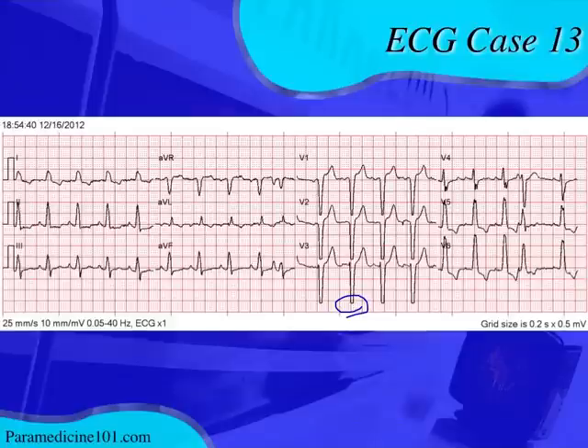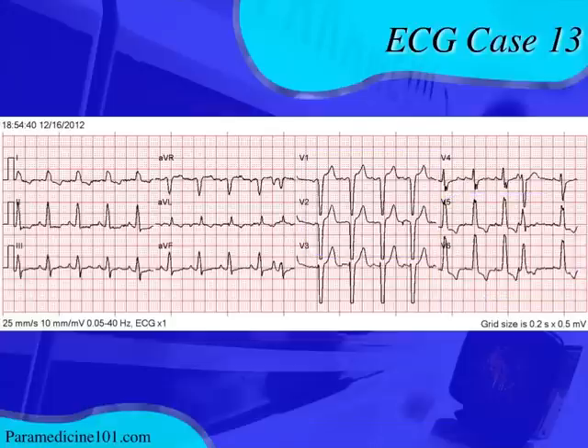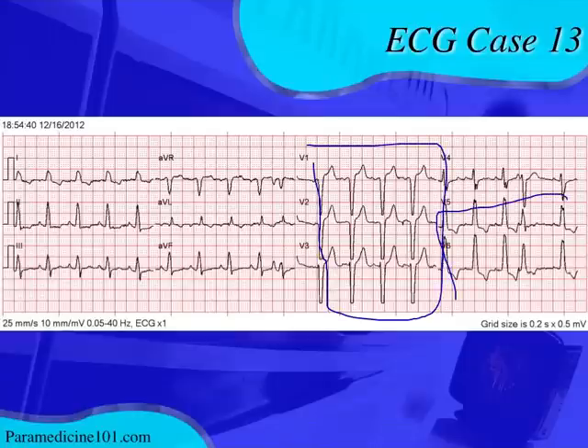Those are pretty deep QRS complexes in V1 to V3, and relatively tall in V5 and V6. The 35 millimeter rule states that if you add the deepest S wave in V1 or V2 to the tallest R wave in V5 or V6 and get greater than 35 millimeters, it's considered LVH. Since the QRS complexes are cut off, you can assume they are very deep in V1 through V3 and tall in V6, so this is probably left ventricular hypertrophy.